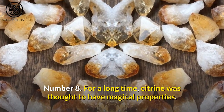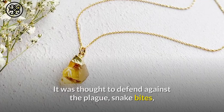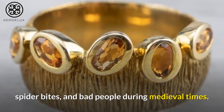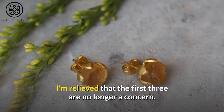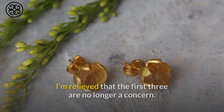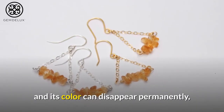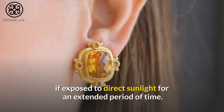Number 8. For a long time, citrine was thought to have magical properties. It was thought to defend against the plague, snake bites, spider bites, and bad people during medieval times. Citrine should be handled with care because it is easily scratched, and its color can disappear permanently if exposed to direct sunlight for an extended period of time.